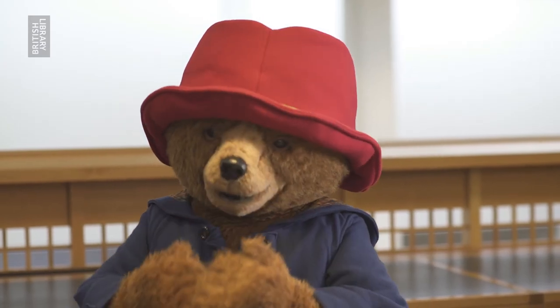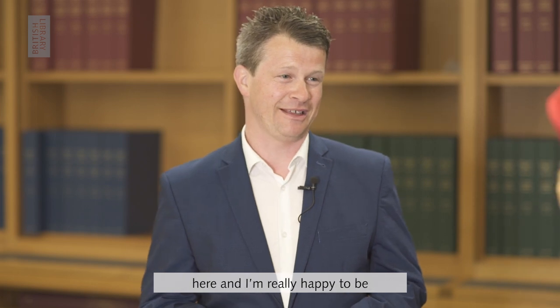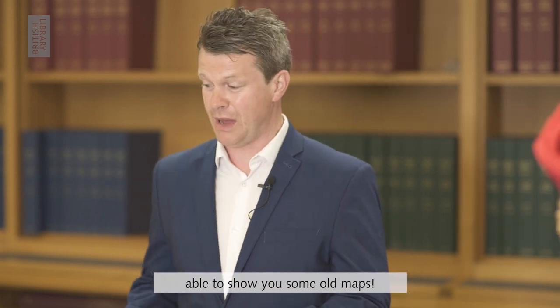Paddington, this is indeed an honour. Welcome to the British Library. My name's Tom, I'm a map curator here and I'm really happy to be able to show you some old maps.